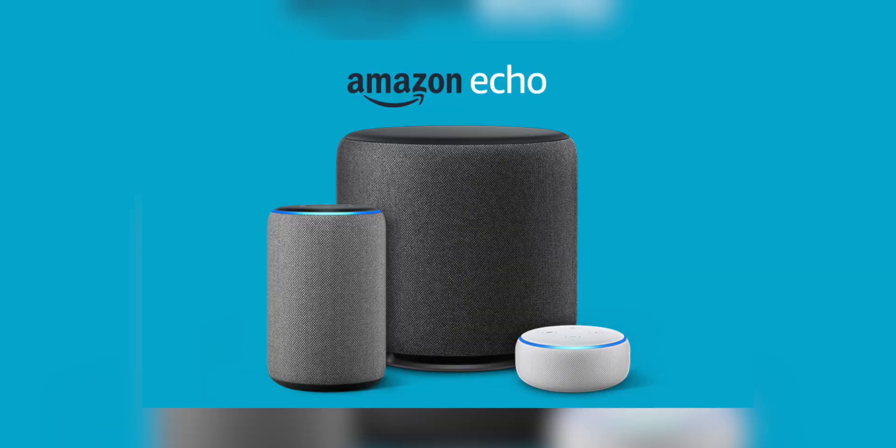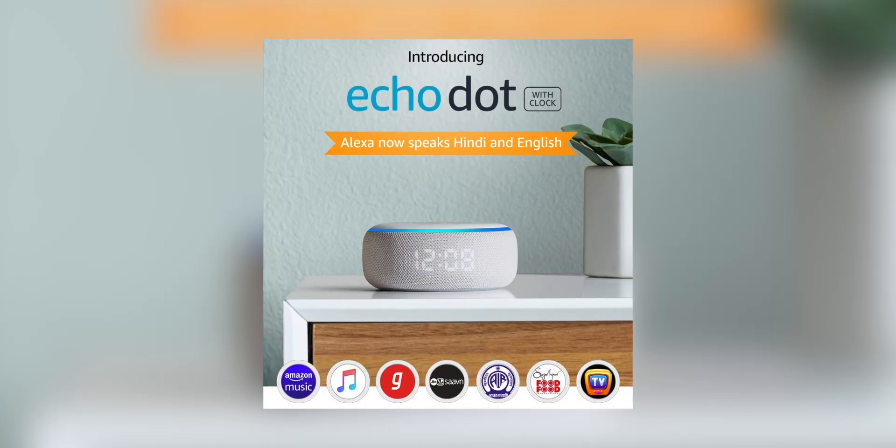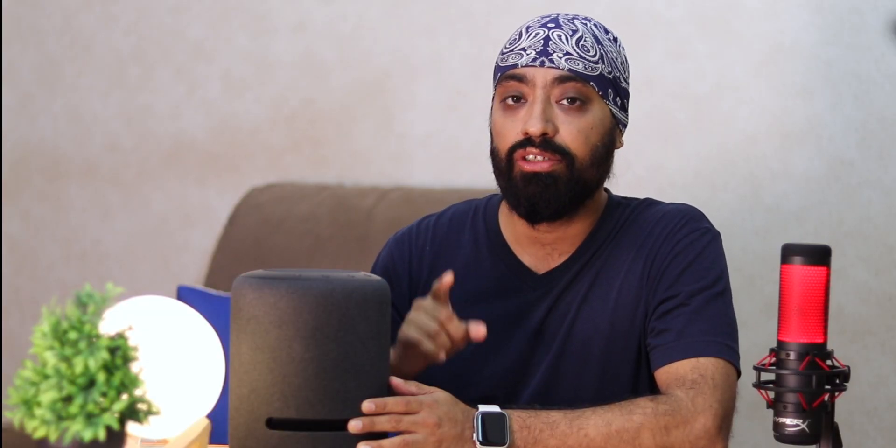So before we start, for those who don't know, Echo smart speakers connect to a Wi-Fi network or your mobile hotspot to play music from mobile streaming platforms via voice command. They also control a lot of smart home devices like lights and security cameras, to name a few. They're very popular nowadays and Amazon has a huge array of these speakers starting from around 3,000 rupees. I'll share the links in the description if you want to check them out.